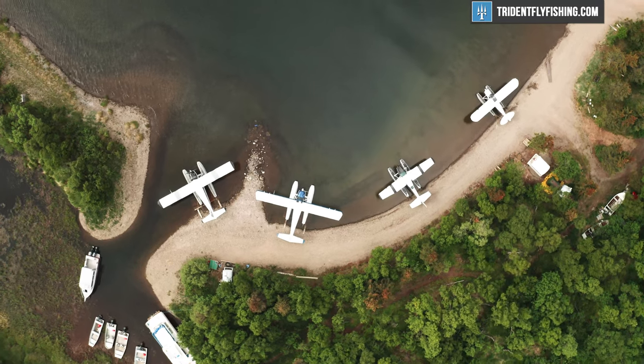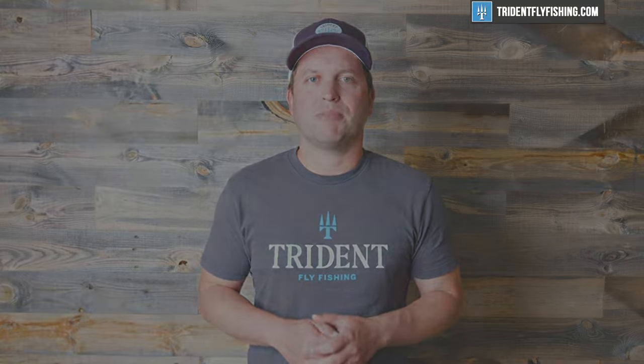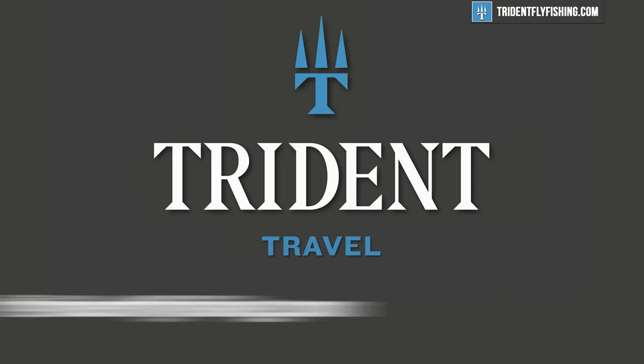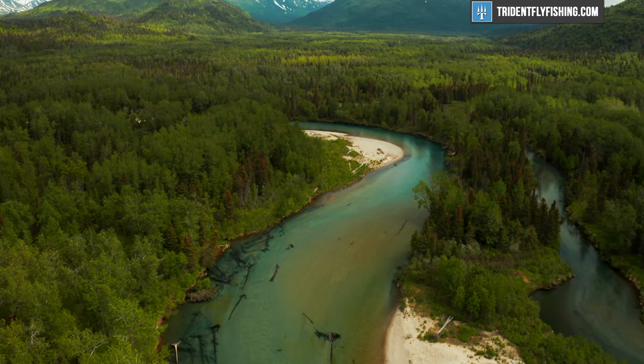I'm Ben and I hope this video helps you have an amazing trip to Alaska. We at Trident Travel are here to help make that happen. If you have questions, let us know — we're here to help. If you're ready to book that trip, give us a call at 888-413-5211 or email us 24/7 at support@tridentflyfishing.com. Thanks for watching — we'll see you next time.